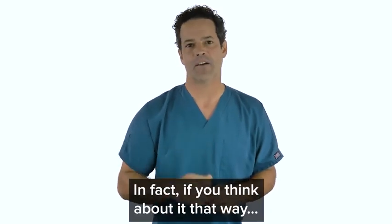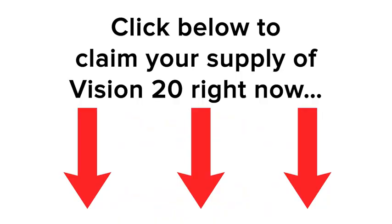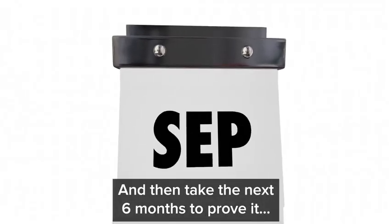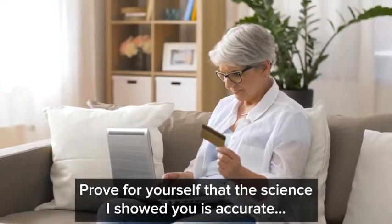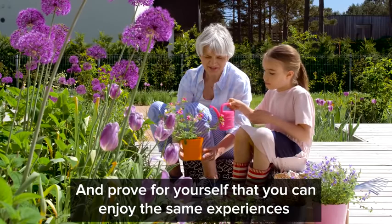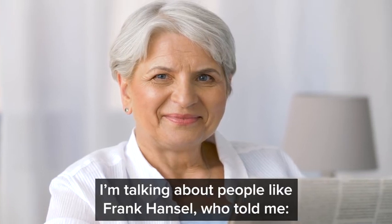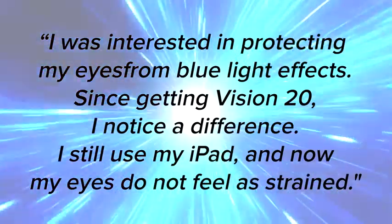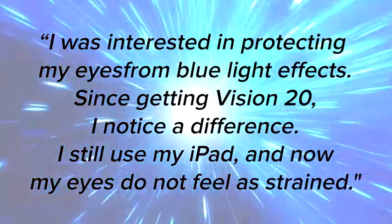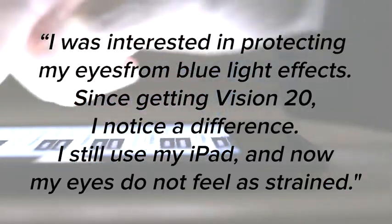In fact, if you think about it, it's like your first six months is a trial period. Click below to claim your supply of Vision 20 right now, and then take the next six months to prove it — prove for yourself that the science is accurate and that you can enjoy the same experiences as the happy customers you've heard from. I'm talking about people like Frank Hansel, who told me: I was interested in protecting my eyes from blue light effects. Since getting Vision 20, I noticed a difference — I still use my iPad, and now my eyes do not feel as strained.